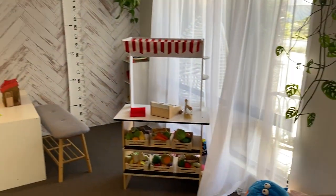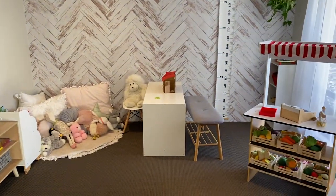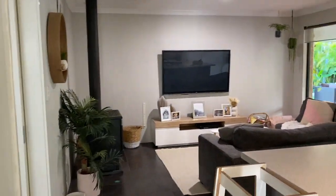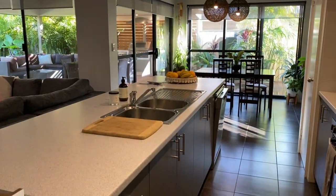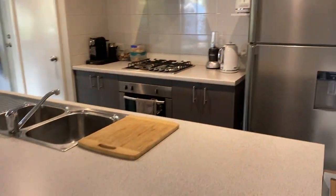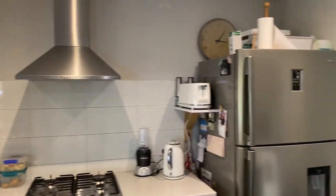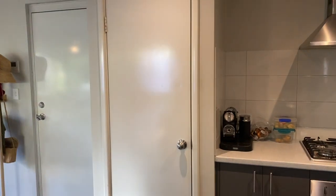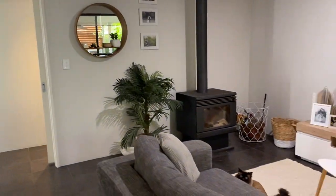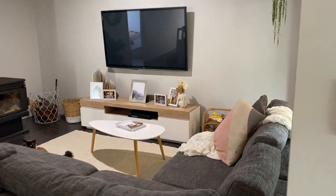On the right is the media room, theatre room, currently used as a little girl's playroom which is beautifully set up, but that can quite easily be your theatre room. Down a passage into the main living area, we've got a galley style or breakfast bar kitchen with gas cooktop, electric oven, range hood, room for a big fridge, and a pantry. That overlooks the living area where there's a nice big slow combustion wood fire to keep you warm on winter nights.